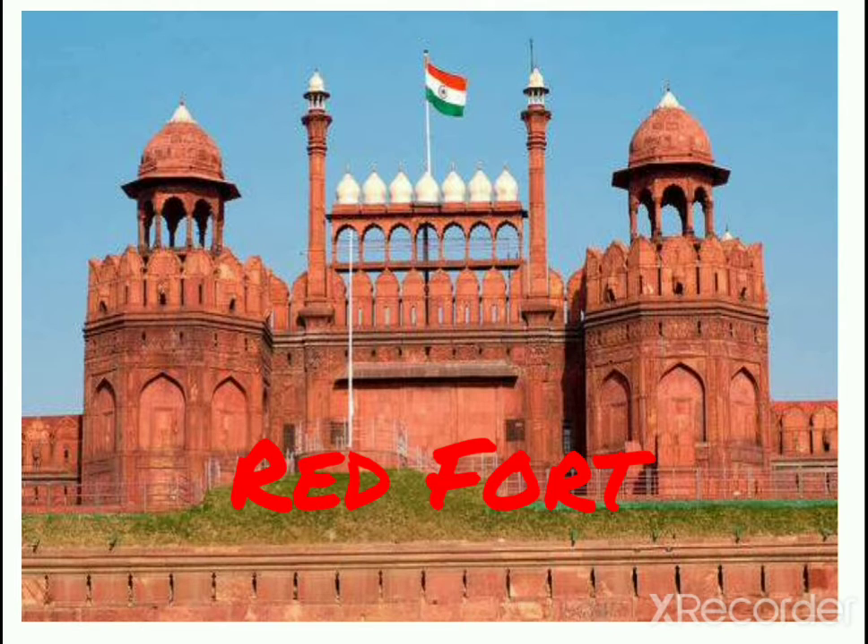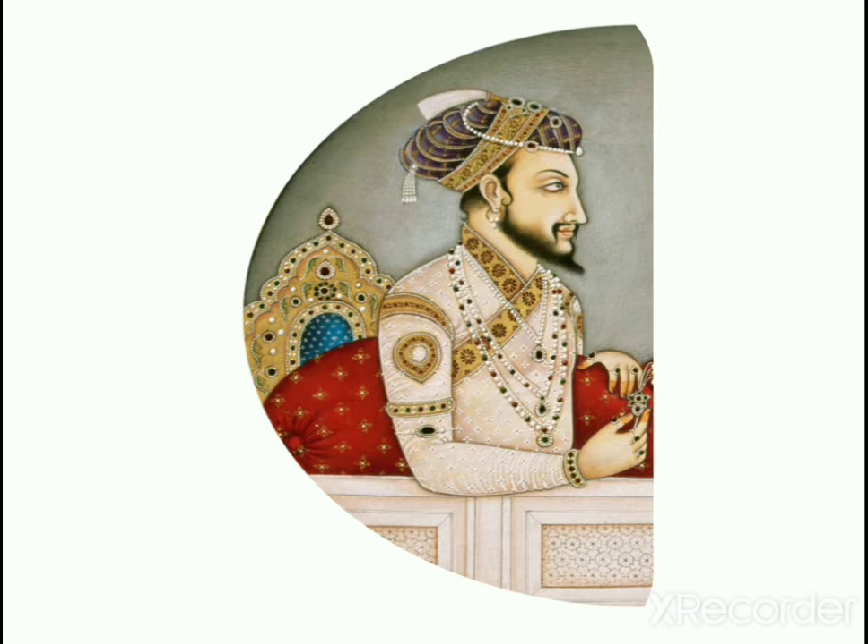Red Fort. The Red Fort, also known as Lalkila, is in Old Delhi. It was built by Shah Jahan and it is made of red stone and marble. It was built on the right bank of the Yamuna River.